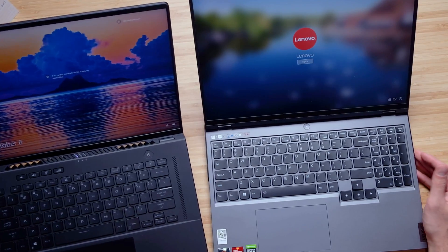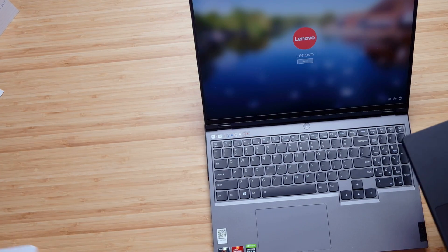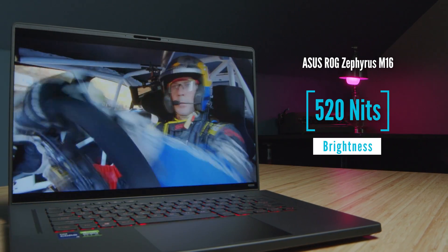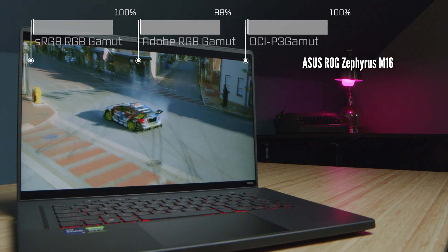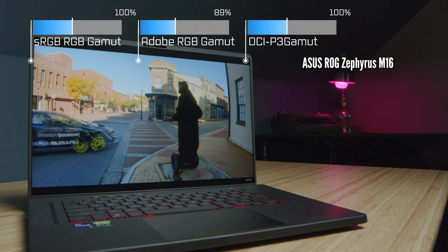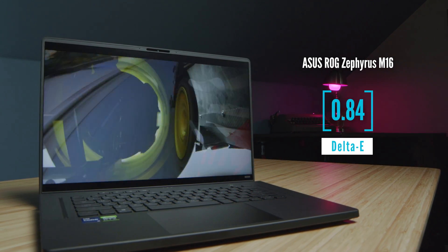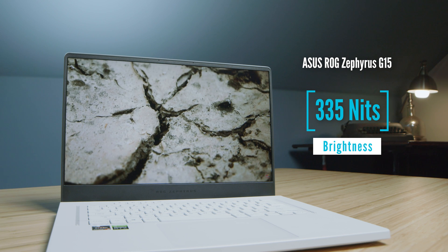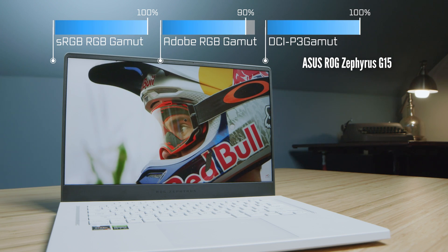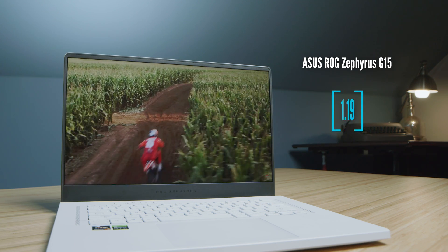The M16 has good brightness and a good color gamut range. Color gamut results for all laptops are coming up on screen so you can check the differences. I'm not doing a dedicated Legion 5 Pro vs. M16 head-to-head unless viewers request it — given the GPU difference — but performance results for all three will appear in the benchmarks coming up.